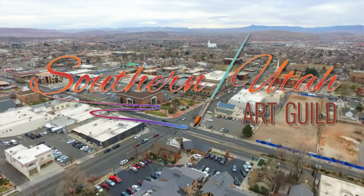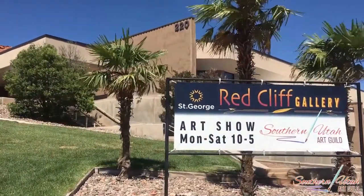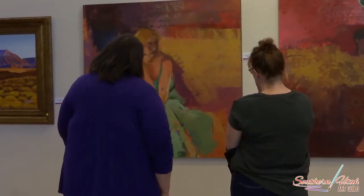The Southern Utah Art Guild would like to invite you to visit our galleries located in St. George. We have the Red Cliff Gallery located at 220 North, 200 East. At this gallery, we offer artistic creations at scheduled shows throughout the year.